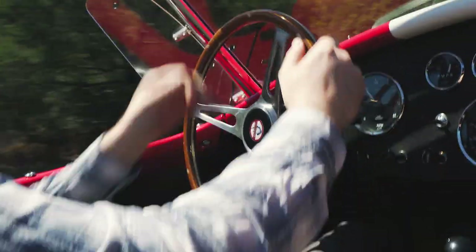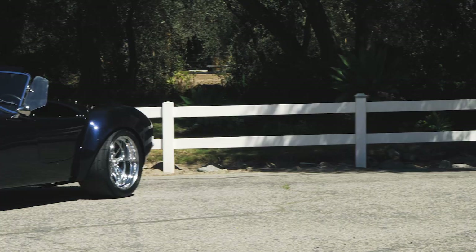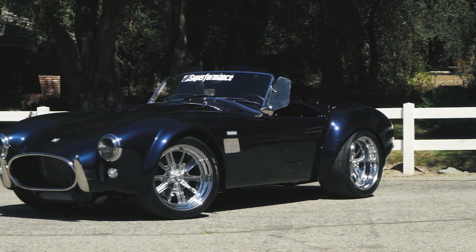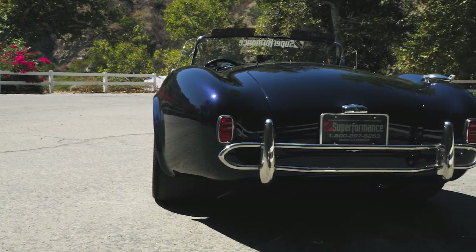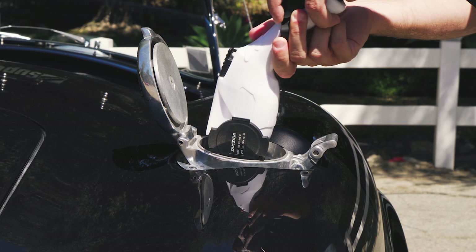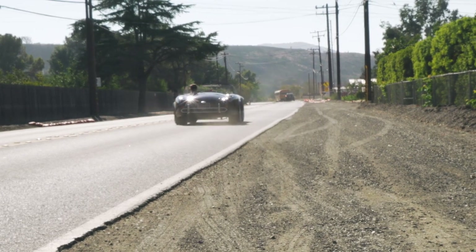With the sights and sounds of the Superformance Mark III fresh in our minds, we hopped into the company's latest creation, the Mark IIIe. Just as Carroll Shelby rethought the original AC Cobra, the Mark IIIe is a massive shakeup on the typical Superformance creation the company is so well known for producing. An electric Cobra is not for everyone, but for those with an open mind, the Mark IIIe is ready to wow you.